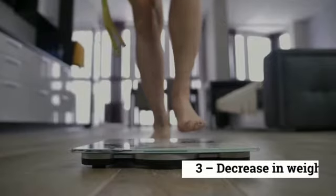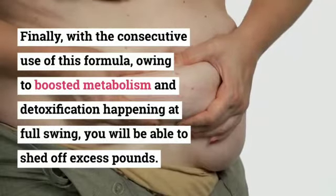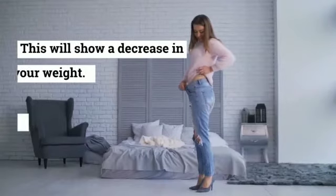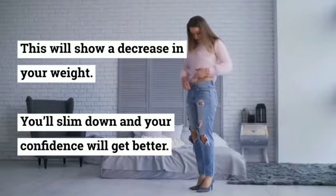Step three: decrease in weight. Finally, with consecutive use of this formula, owing to boosted metabolism and detoxification happening at full swing, you will be able to shed off excess pounds. This will show a decrease in your weight — you'll slim down and your confidence will get better.